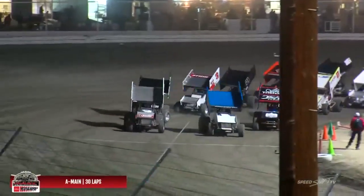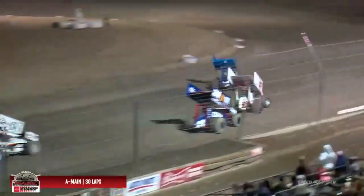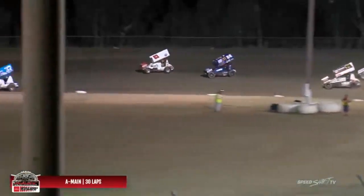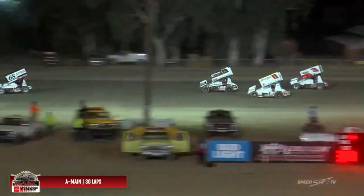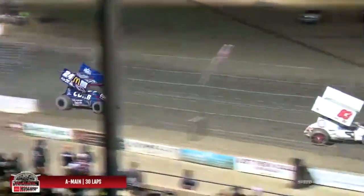Round number 18, ready to come at you. Field rockets down the front straightaway, and one and two. Mitchell Facento grabs the early lead over Corey Elias and Enrico Abreu — three former Cotton Classic winners running first, second, and third.